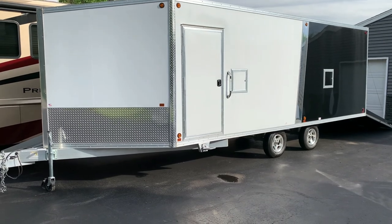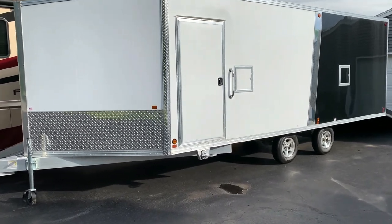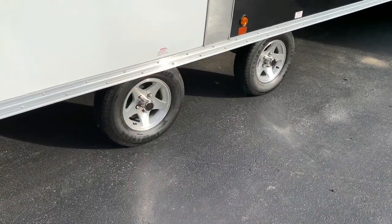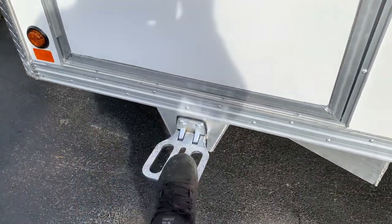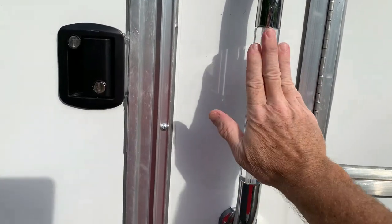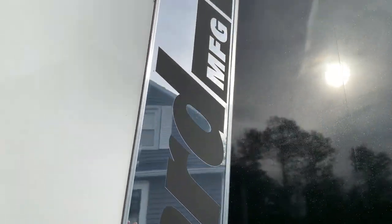It is 20 foot at the box and then a 5-foot V-nose, so 25 foot total. Got the upgraded mag wheels, the step, and lighted handle with the Blizzard logo. The Blizzard Manufacturing name runs through the chrome. It's all black metallic which is nice. Thanks for stopping in — got any questions, let me know.